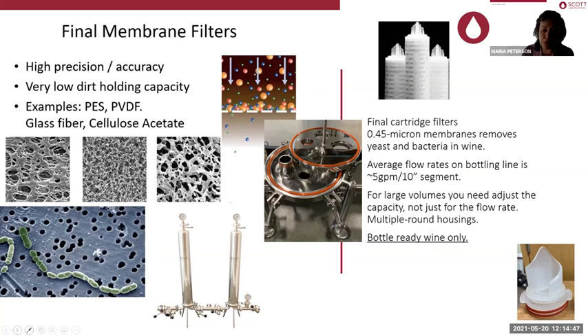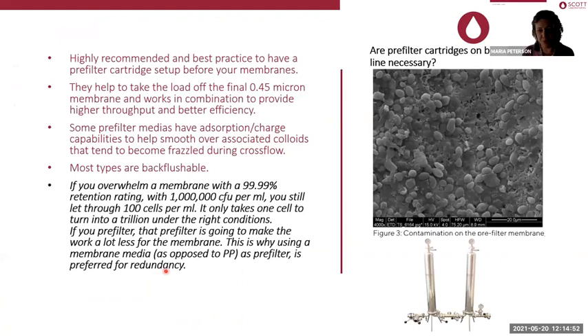Bottle-ready wine only — this is what we struggle with, this is why we're here. Some of you are probably saying, I don't have this pre-filter cartridge, I just have the one. Is a pre-filter cartridge on the bottling line really necessary? This picture depicts the load of Saccharomyces cerevisiae on a pre-filter cartridge. Imagine if this hit your final membrane — it would have clogged pretty quickly. Pre-filters really help to take the load off the final 0.45 micron membrane and give you higher throughput.